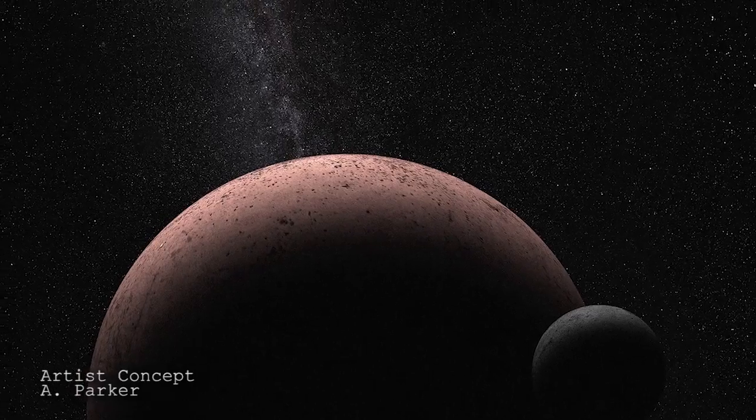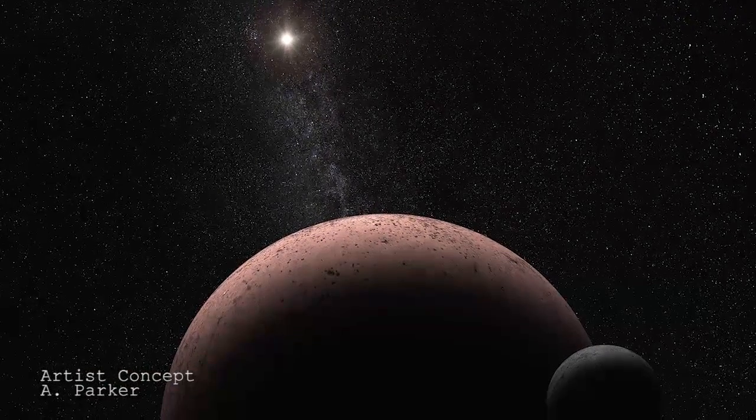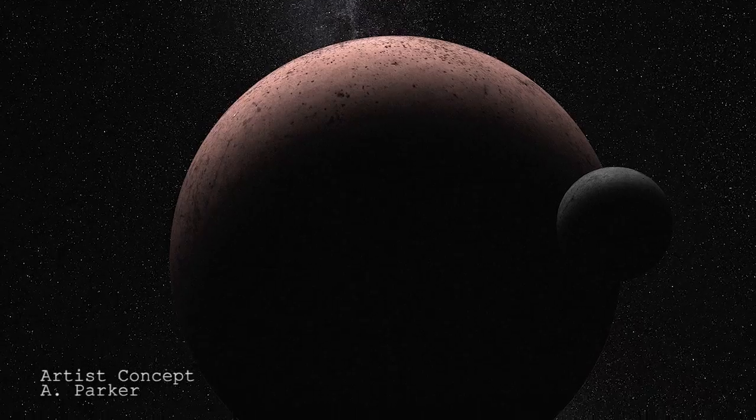Hubble will need to take further observations to see exactly how frequently this moon orbits Maki Maki. Astronomers hope to use this orbiting moon to better estimate Maki Maki's mass, which will give us a better idea of the dwarf planet's overall density and thus its bulk composition.